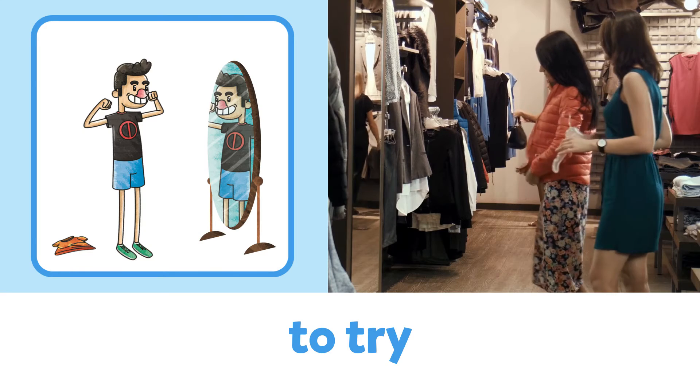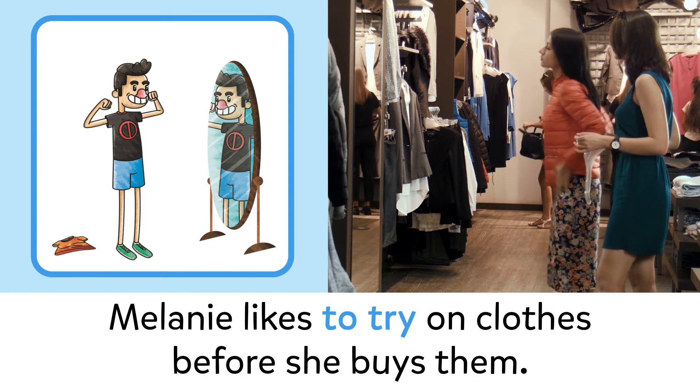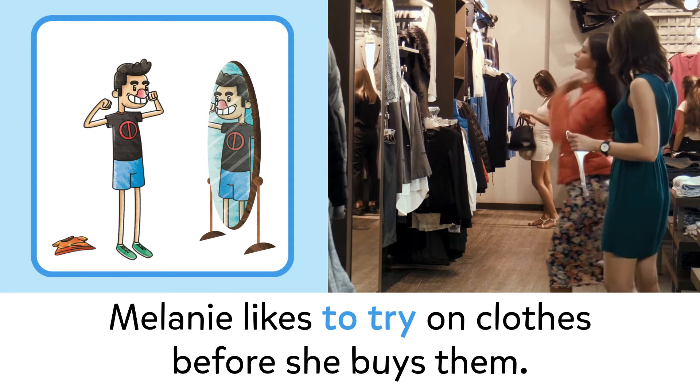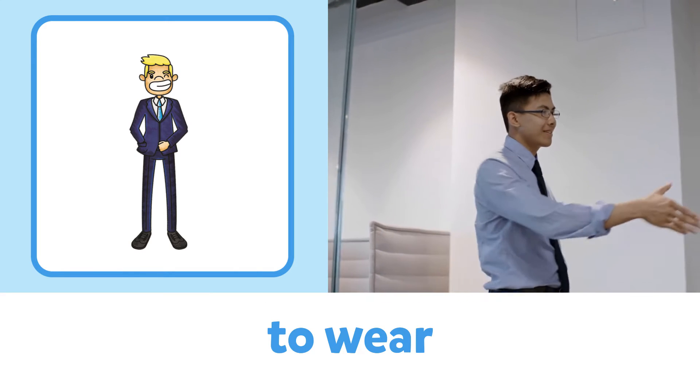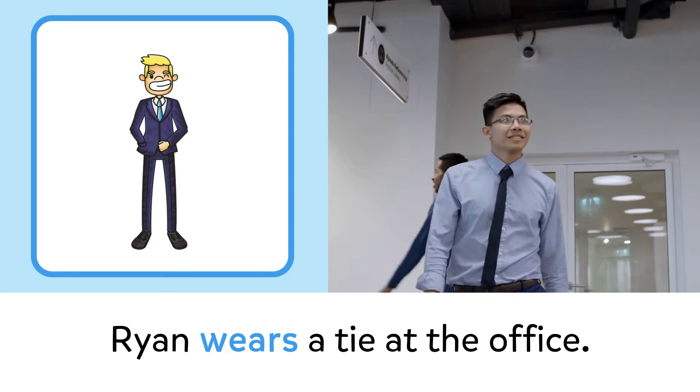To try: Melanie likes to try on clothes before she buys them. To wear: Ryan wears a tie at the office.